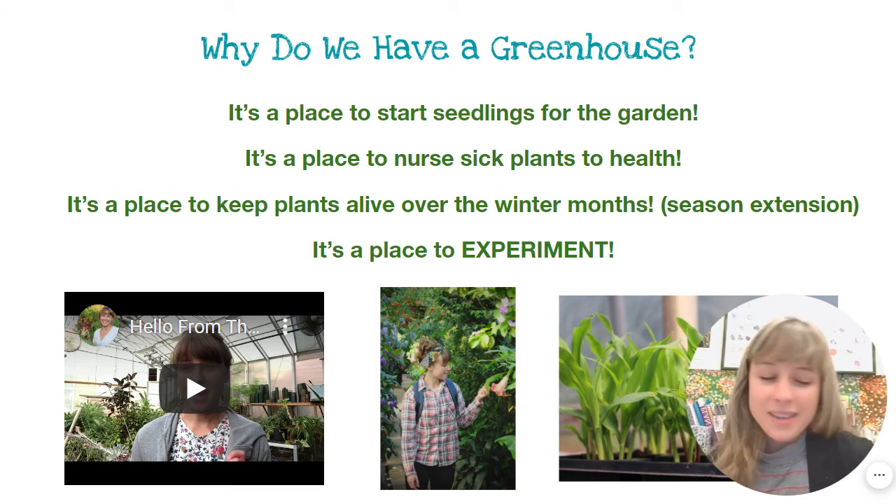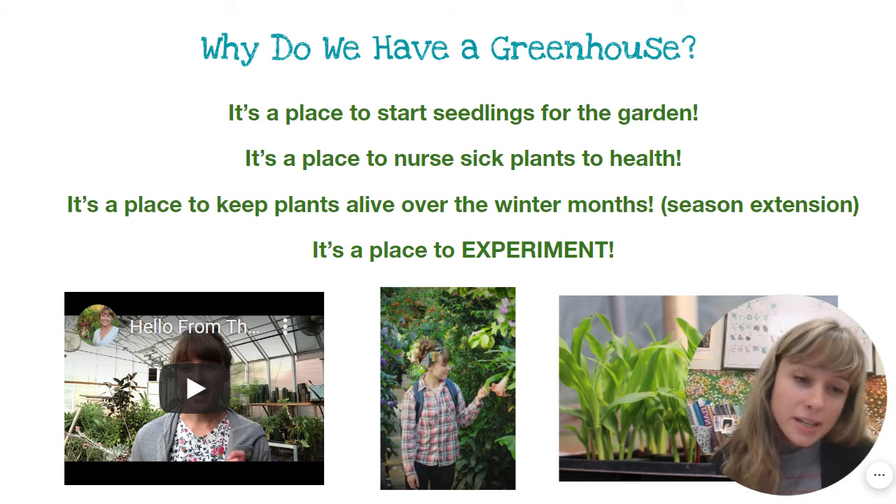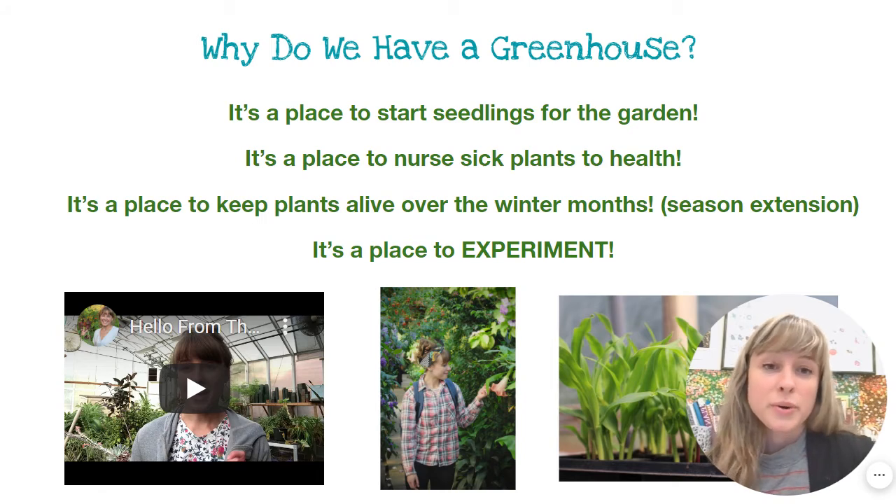We have a greenhouse because it is the ideal place for a plant to grow. I can manipulate everything a plant needs: air flow, the right soil, the right amount of sunlight, the right temperature, the right amount of water, and the right amount of nutrients. I can manipulate all of those different variables to optimize a plant to grow very, very well.